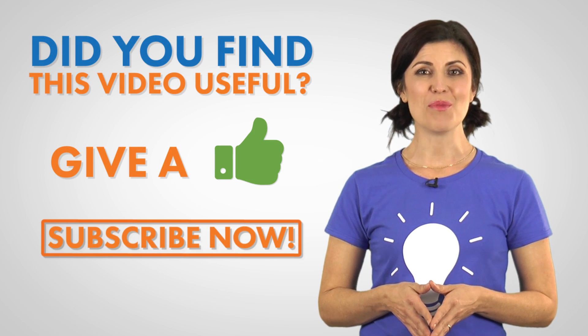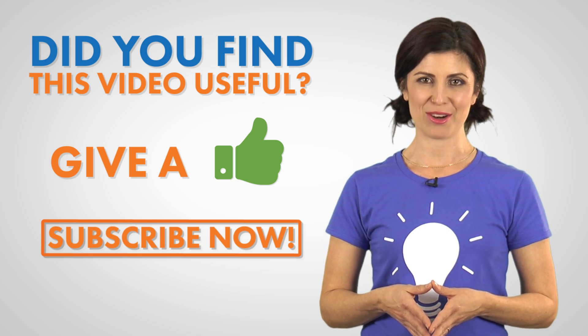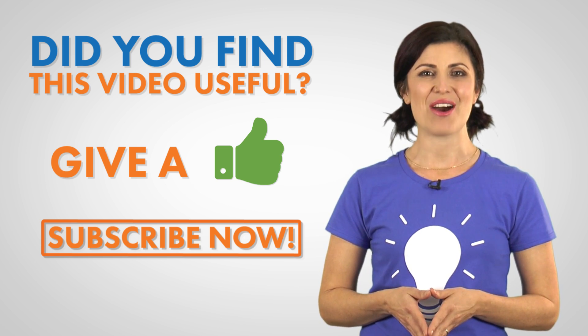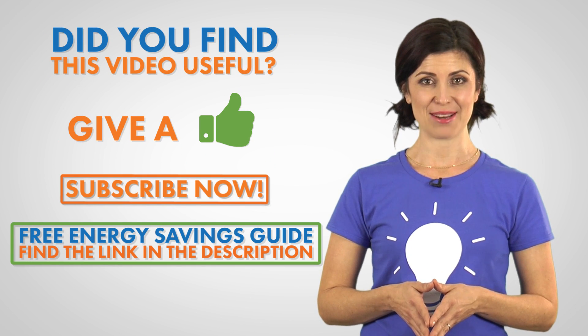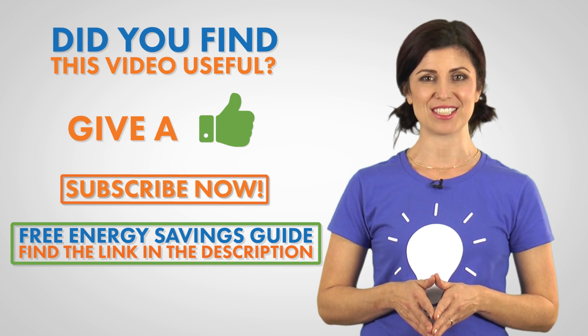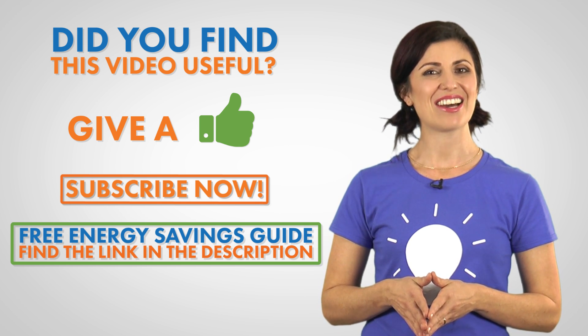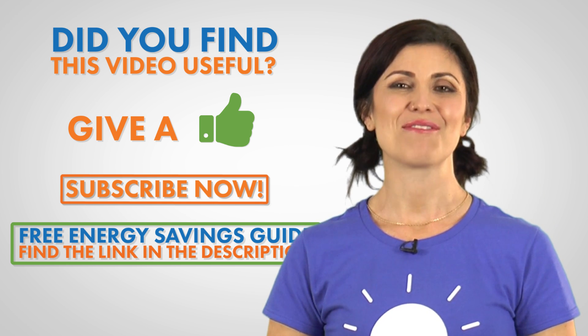If you're interested in learning more about energy, then give us a like and subscribe to our channel. Don't miss out on our free energy savings guide — it gives you cutting edge strategies for ways to minimize your energy consumption, leading to more cash in your wallet. Just click on the link to get started. Thanks again for watching.